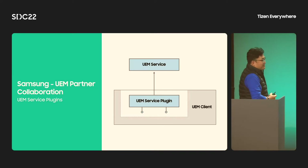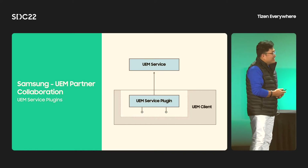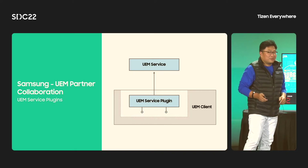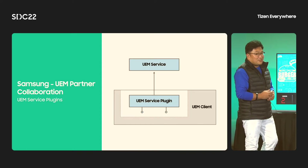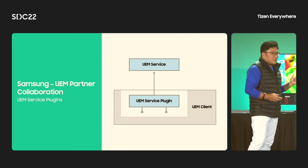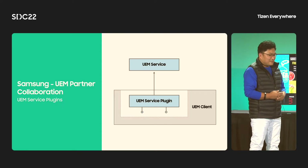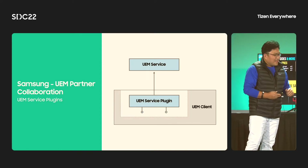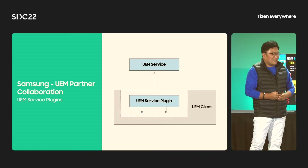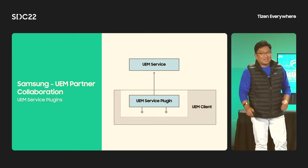That means it can provide you and us new opportunities to develop and collaborate. I hope to see real solutions and services based on the UEM framework at the next SDC. And last, we have another good news — the Tizen licensing is finally ready. I am happy to introduce Charles Lim.